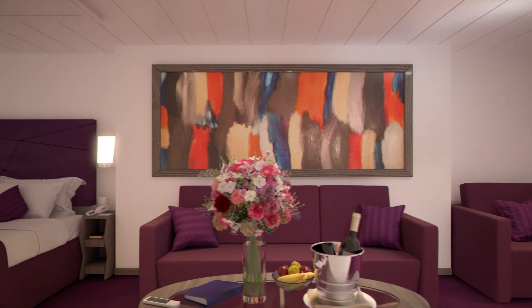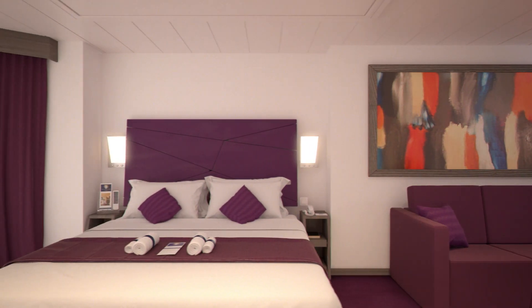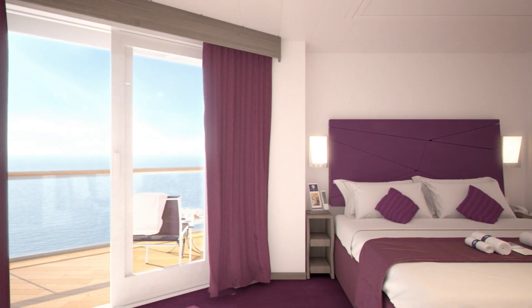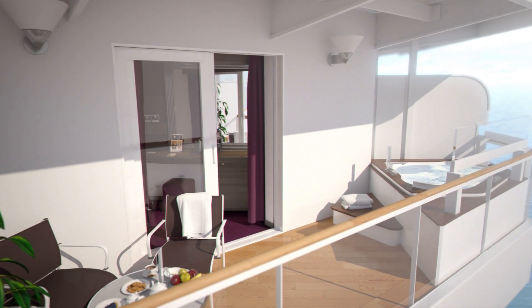There is a choice of different stateroom layouts to suit every requirement. MSC Seaside has one of the highest ratios of sea view balcony staterooms of any cruise ship, and some of these also have their own private whirlpool bath.